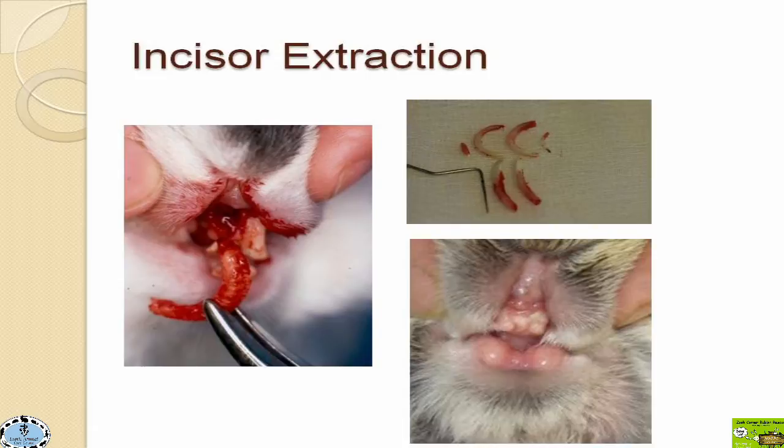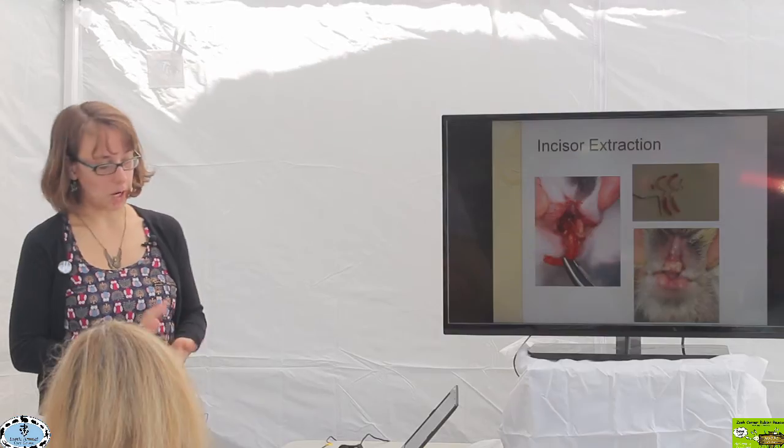One important thing to know about incisor extraction: we go in with the goal of removing all of those teeth. Because they have open-rooted teeth, occasionally after extraction one or two teeth may grow back — which can be frustrating because then you have to go through the whole procedure again. But it is a known potential complication of the surgery, and it does occasionally happen.